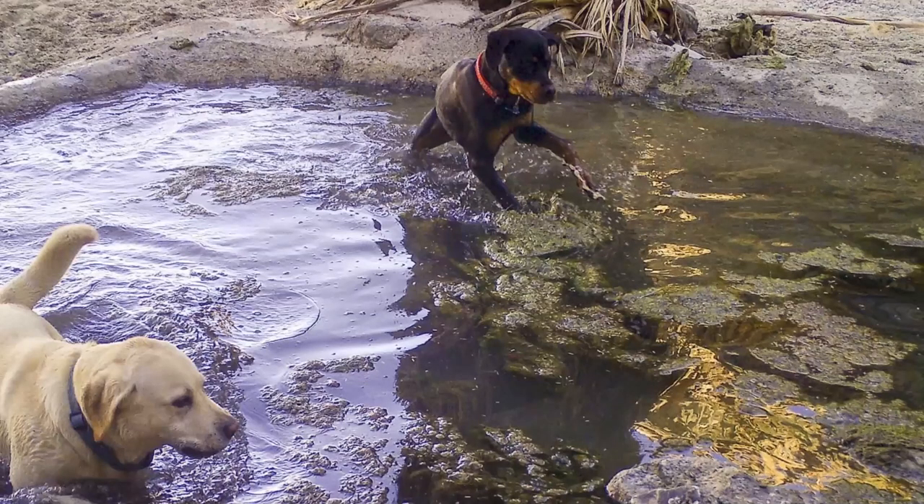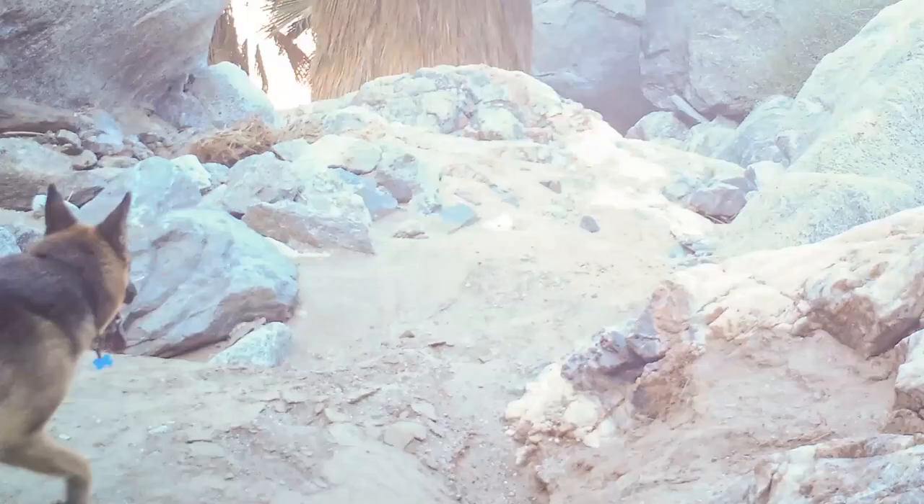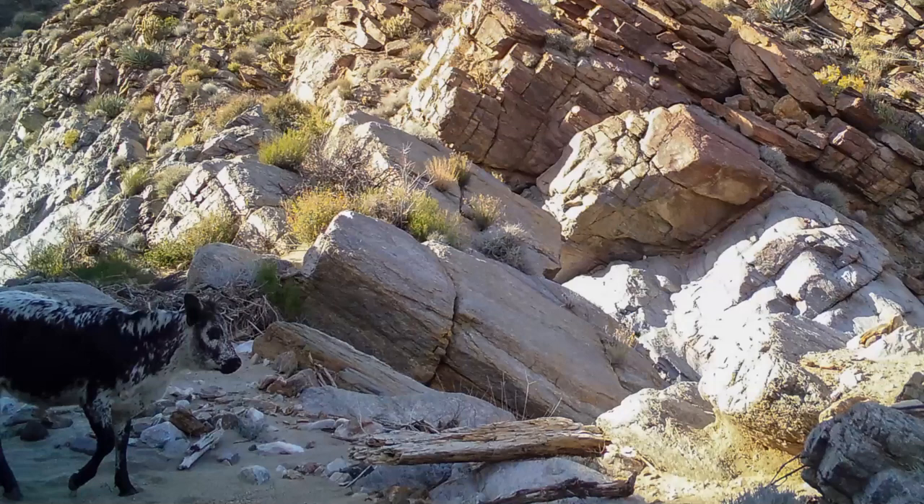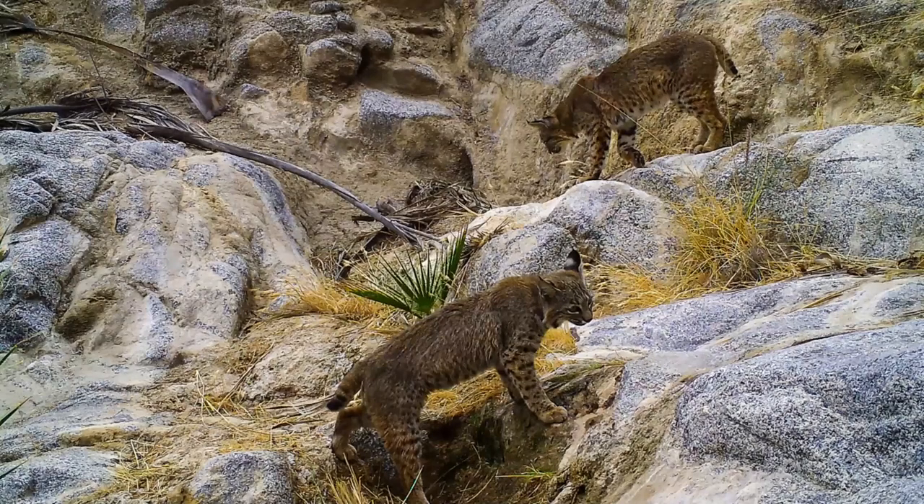Another thing we're looking at is negative interactions between people — or things that come along with people — and wildlife. Unfortunately we do see dogs, which are not allowed in these areas specifically to protect bighorn sheep. This one is clearly not a coyote because it has a blue collar. Sometimes you get weird animals brought in by people as well, especially at higher elevations where there are still a few cattle allotments and some grazing that goes on.